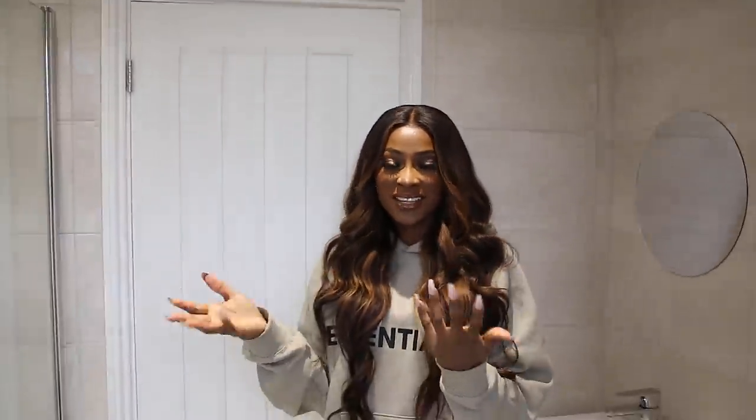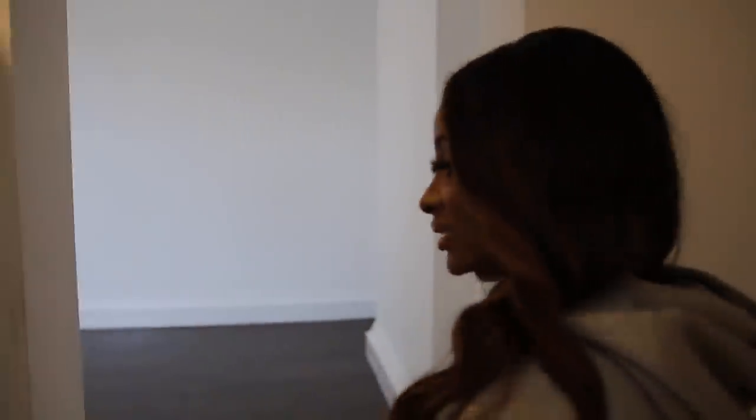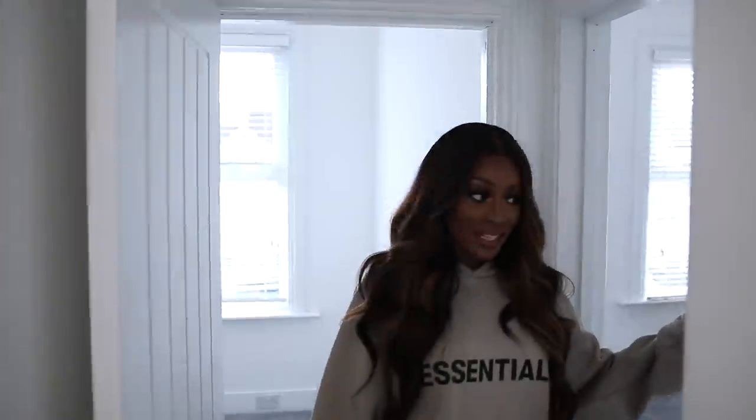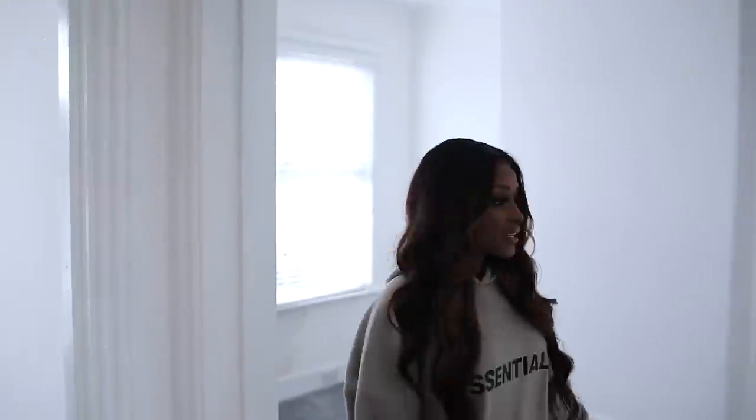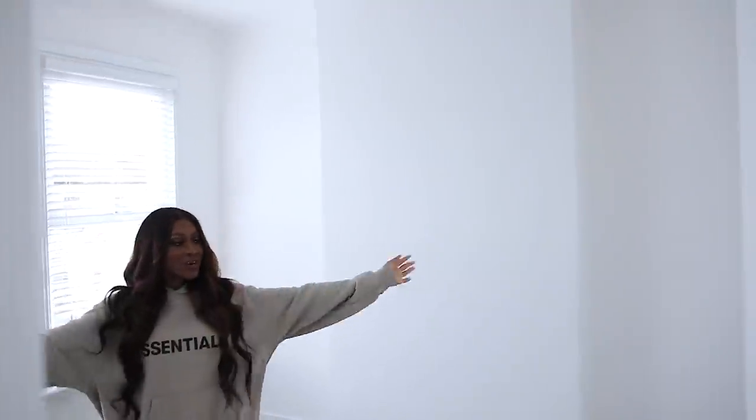I love the fact that all the doors are white. I really hated that my old place had brown doors — it just didn't look nice for photos and stuff. And then moving on to the second room — this is going to be my closet, my walk-in closet.